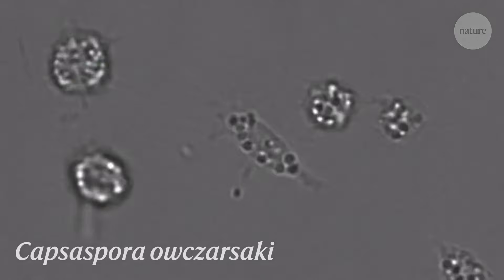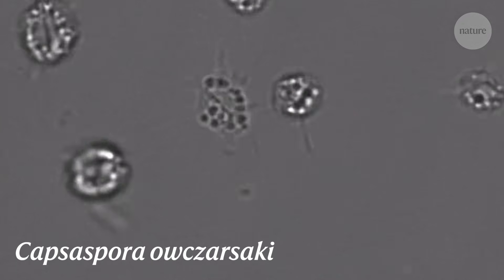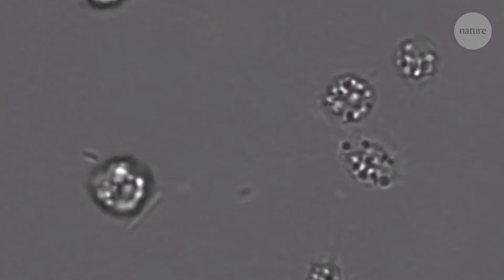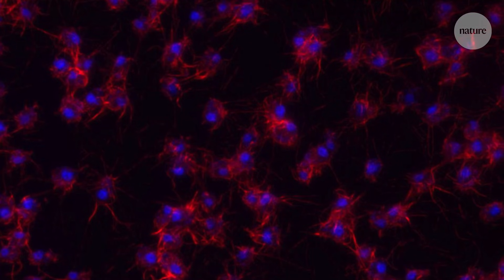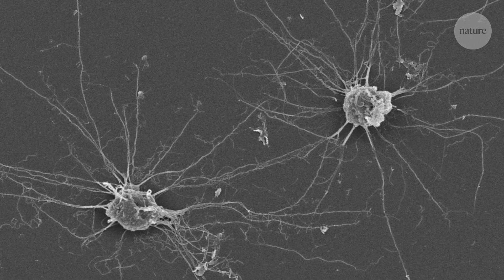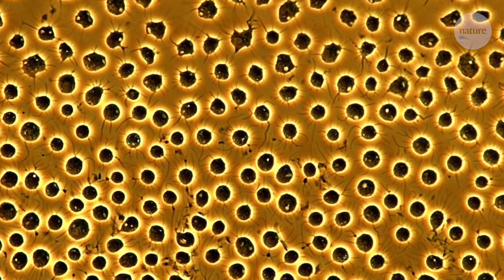Next on the list is Capsospora owczarzaki, a slightly more distant relative to the animals. When Capsospora enters its multicellular phase, it doesn't start by dividing into a collection of clones. Instead, clumps of separate cells swarm together and fuse into increasingly larger aggregates. Aggregation is a less obvious route to multicellularity than cloning, because the cells might be more inclined to competition than collaboration. But Capsospora shows it could have been a pathway taken by our own ancestors.